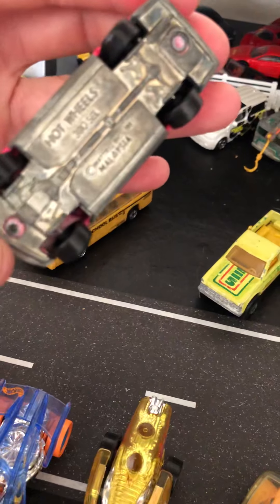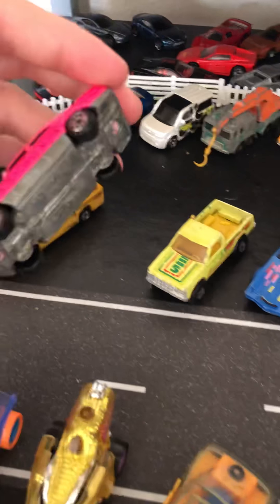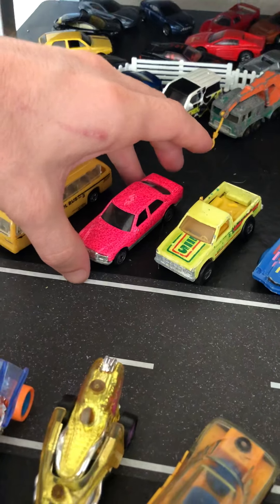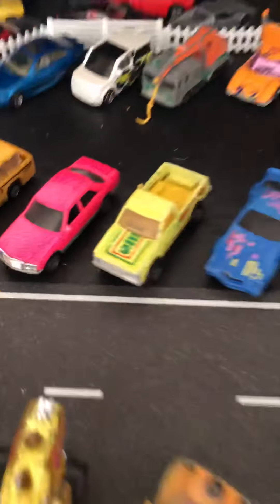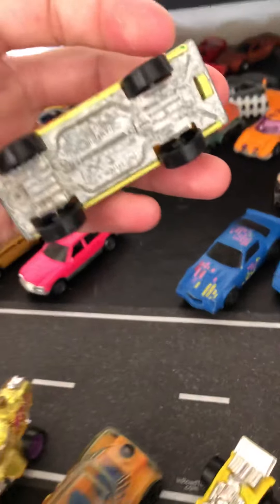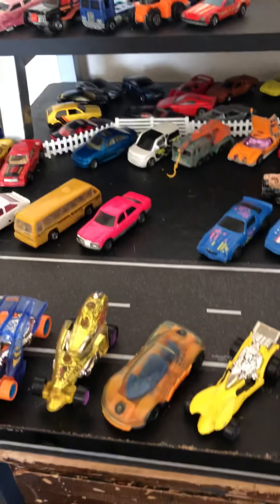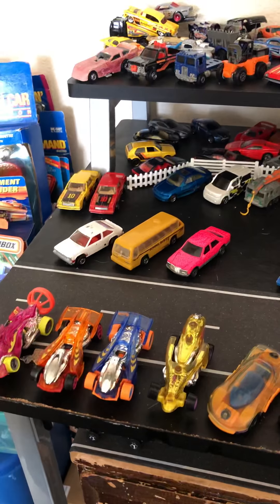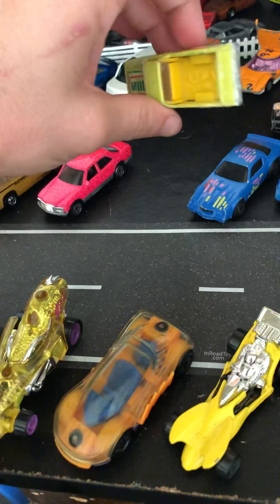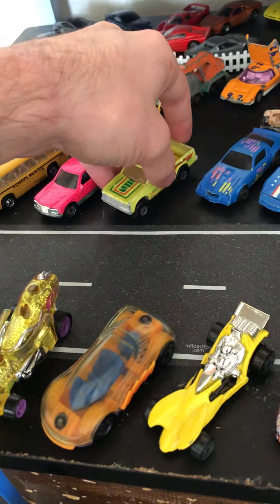And then we got — I don't know what this is — but it's another old one. 1980. Pretty nice cars in real good shape. Paint and tampos are all kind of worn off but still very nice. Look at this bus — doesn't have a name on it, as usual with these older ones. An old school bus though. Metal base, plastic body. I'm sure every single one of you has seen that by now. It's pretty common.